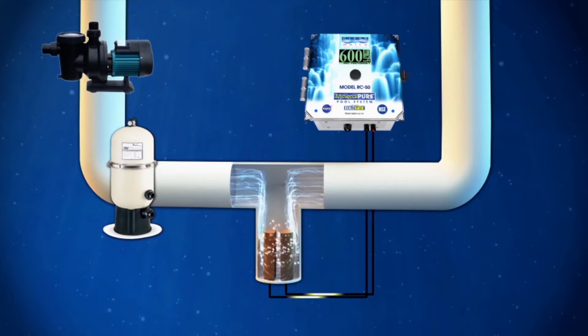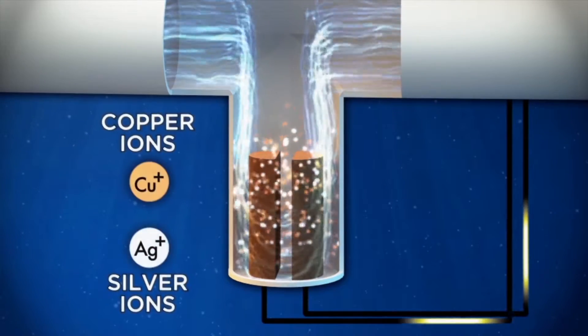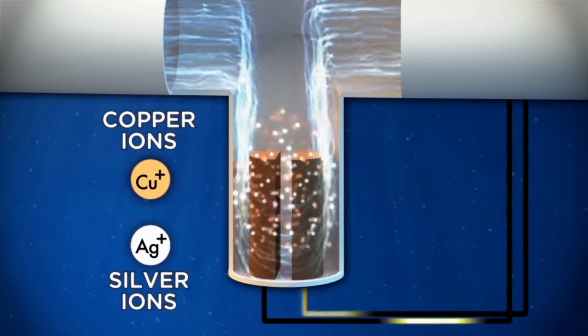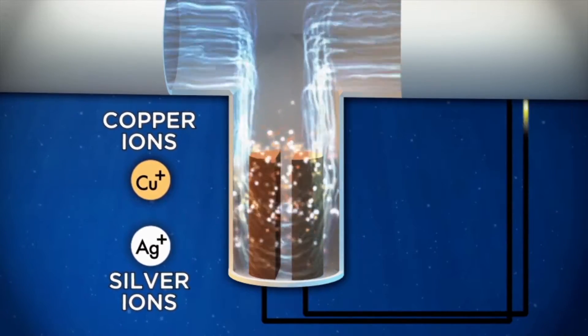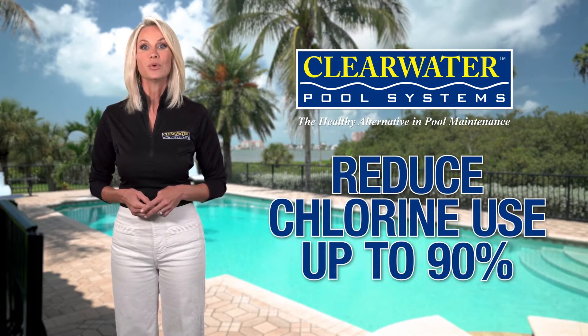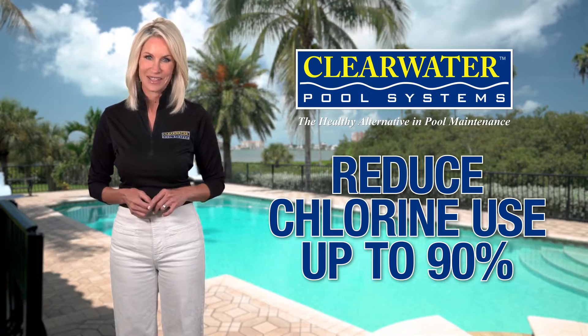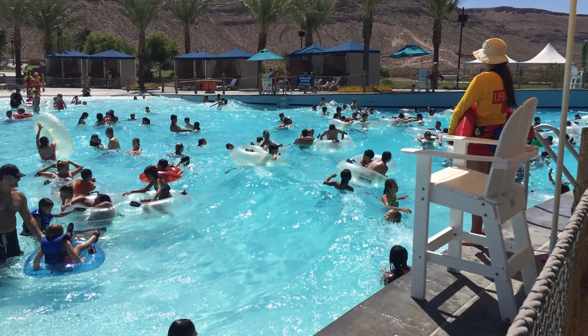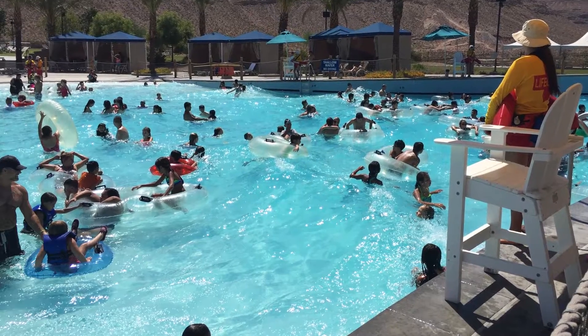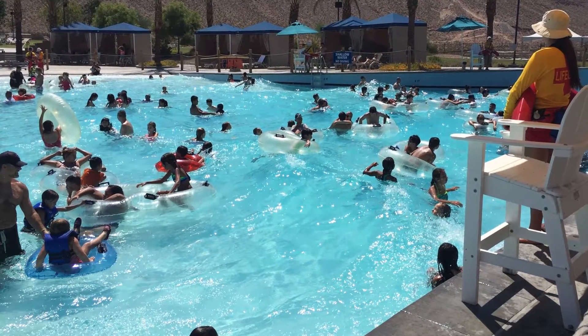Our microprocessor-controlled system releases safe and natural mineral ions into the water. These ions help control algae and bacteria while reducing chlorine use in the pool by up to 90%. Today, we have tens of thousands of satisfied customers, from residential pools to major water parks, and that's around the world.